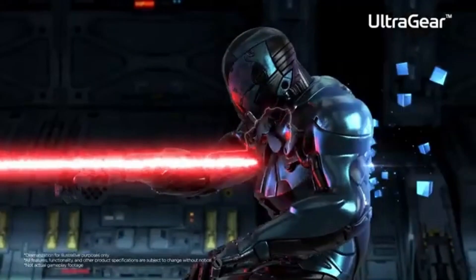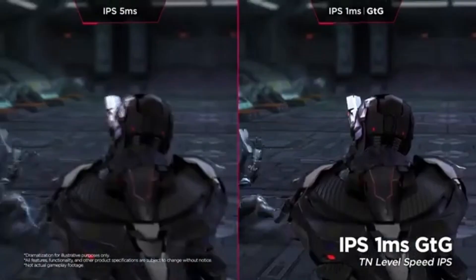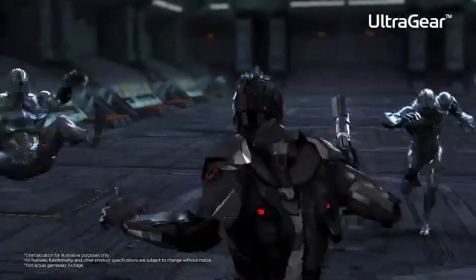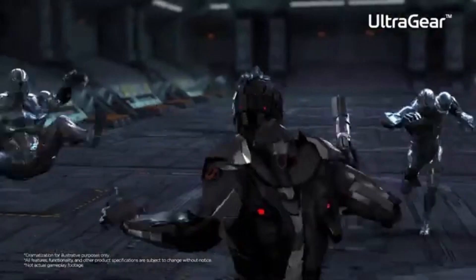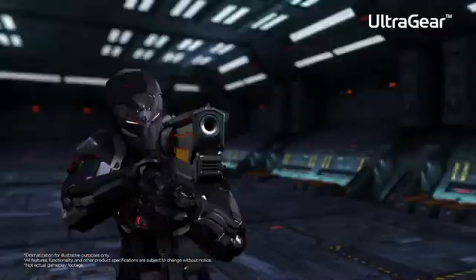However, for people who are more interested in visuals, it might not be sufficient. The 24-inch dimension is ideal for console gaming setups, particularly if you sit close to the screen. It strikes a happy balance between immersion and utility. Its compact size and wide viewing angles allow for exceptional color accuracy despite its borderless design.